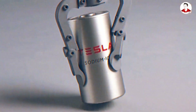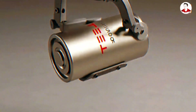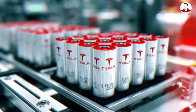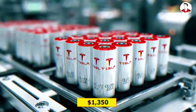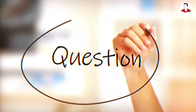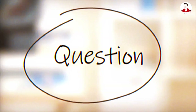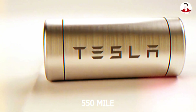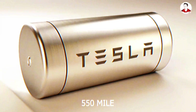After months of silence, blurry leaks, and speculation, Elon Musk finally did it with the all-new 2026 Tesla Model 2 battery that's never been cheaper at just $1,350 per pack. But here's the mind-blowing question that's got everyone talking: how can a battery this affordable deliver an impossible 550-mile range on a single charge?